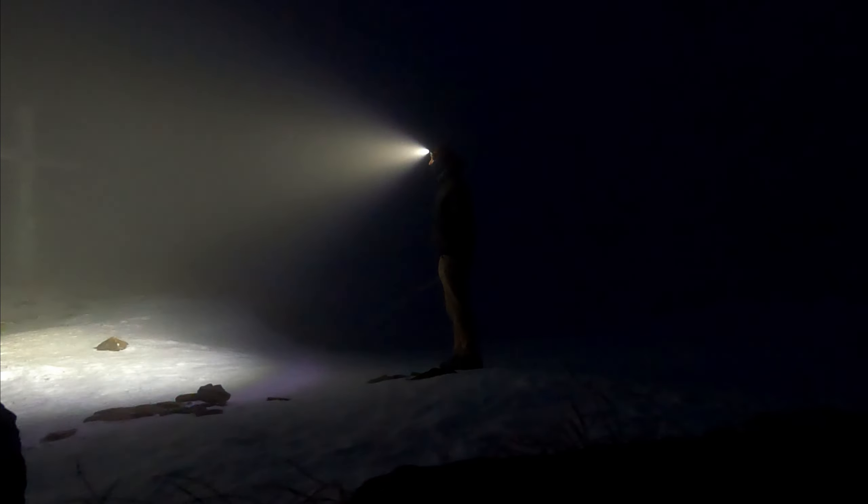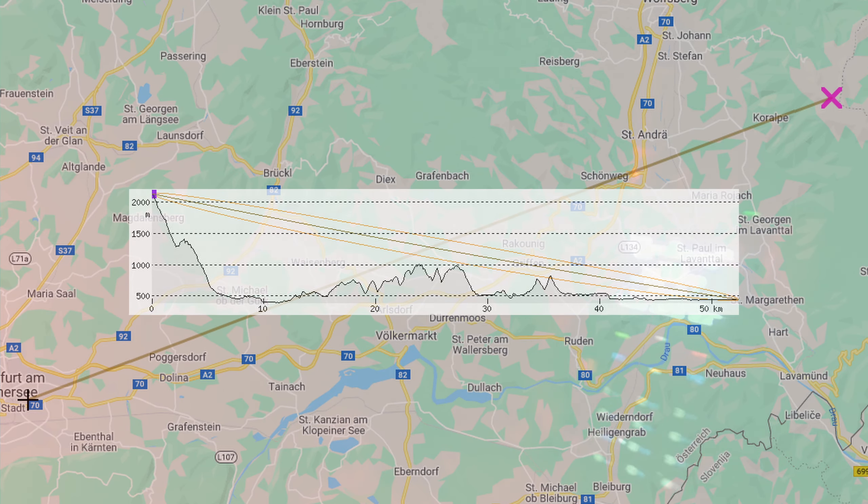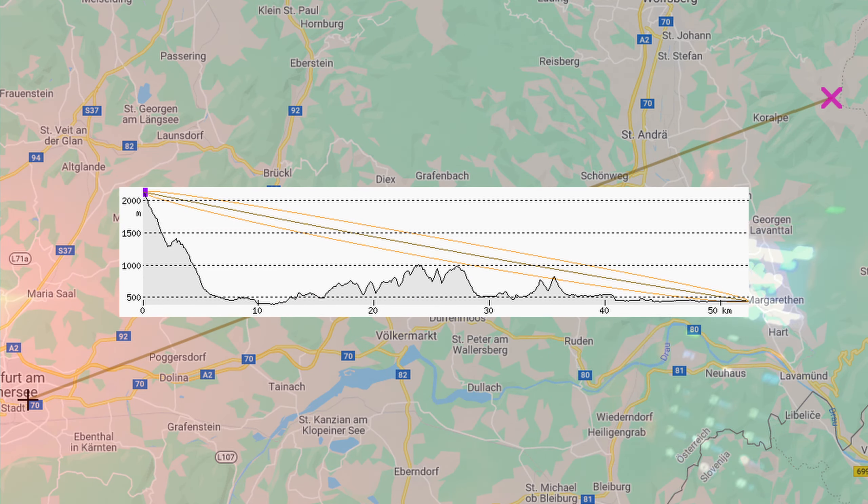I repositioned myself a bit here. I can receive Erik without a problem. 5.3, go ahead. Super, thanks for the report. I have you at readability 5. Then I suddenly hear OE6 Tango November Oscar stroke 8 and OE8 Oscar Papa Tango from Klagenfurt, over 50 kilometers away.